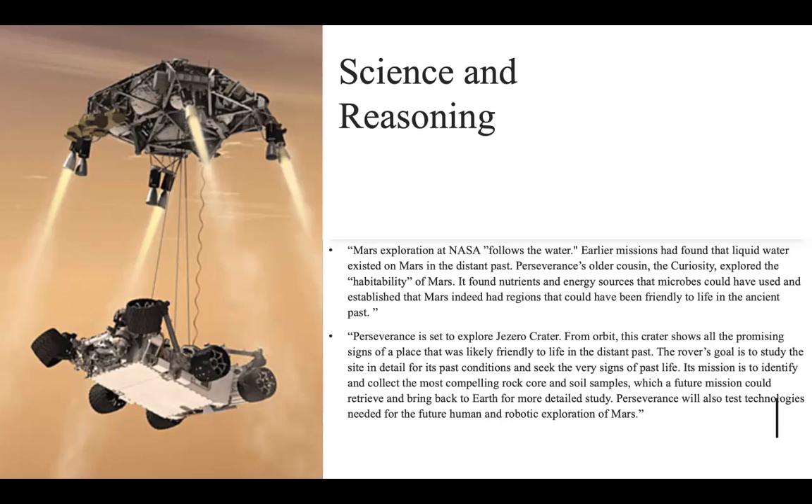Its mission is to identify and collect the most compelling rock core and soil samples, which a future mission could retrieve and bring back to Earth for more detailed study. Perseverance will also test technologies needed for future human and robotic exploration of Mars.